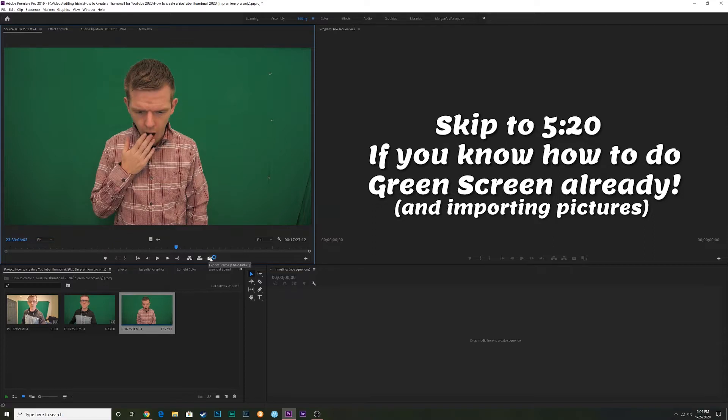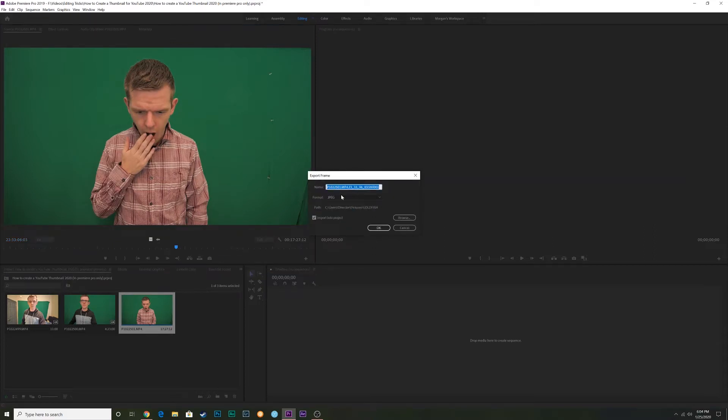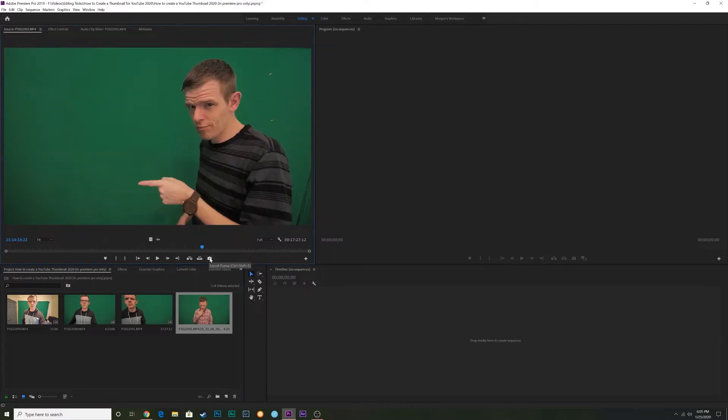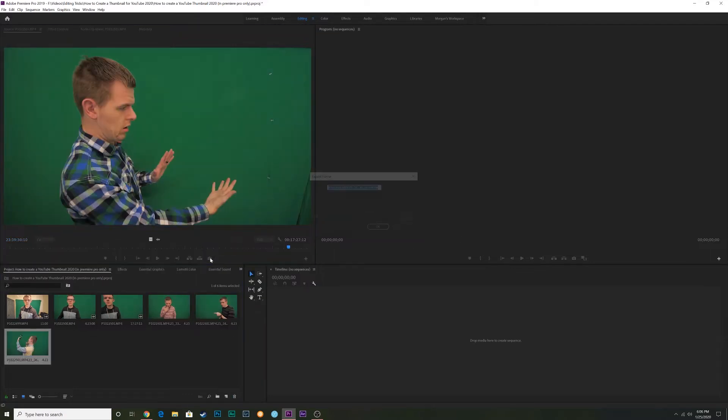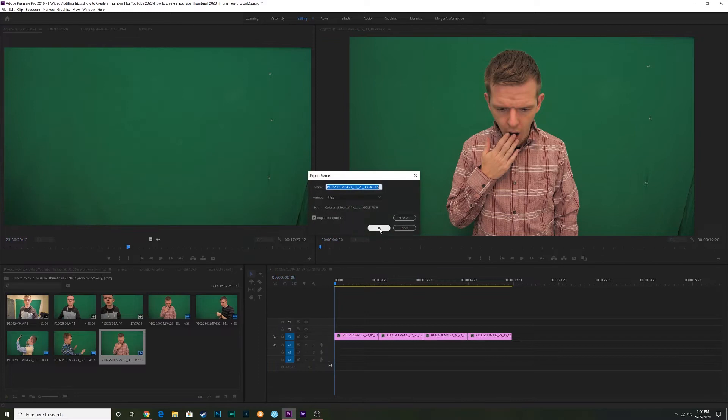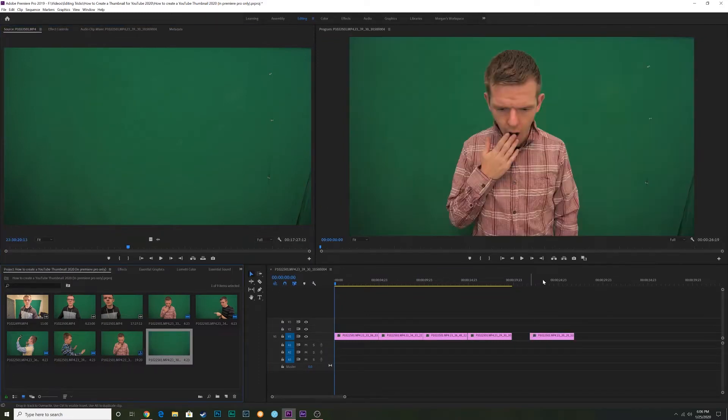Click on the export frame button here. I don't really need to save it as anything specific, so I'll just click OK. Remember to have 'import into project' checked so you don't have to go find it later — just click OK and the imports appear right here. I want these four pictures, so I need this background picture as well.